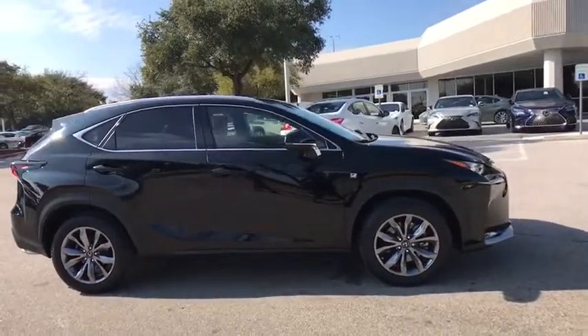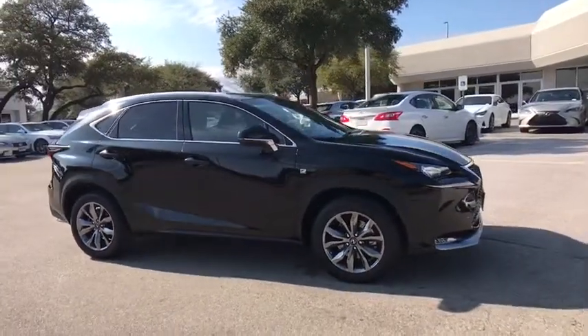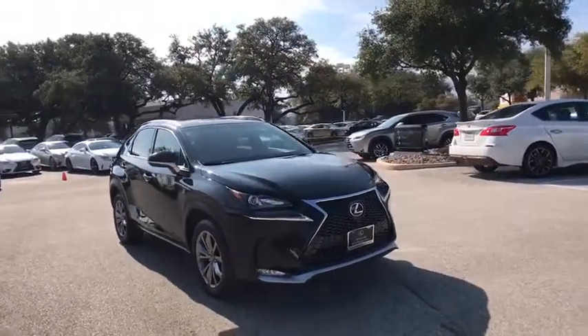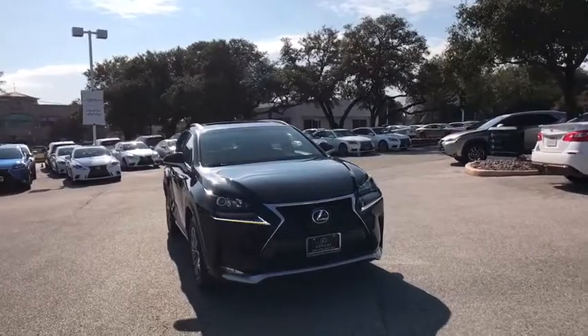Alloy wheels, four-wheel disc brakes, cruise control, climate control, eight speakers, premium sound, center armrest, power windows, side airbag, clock, CD player.